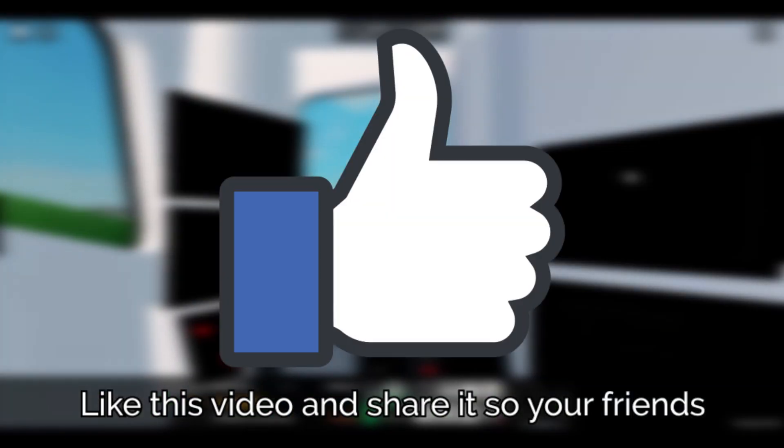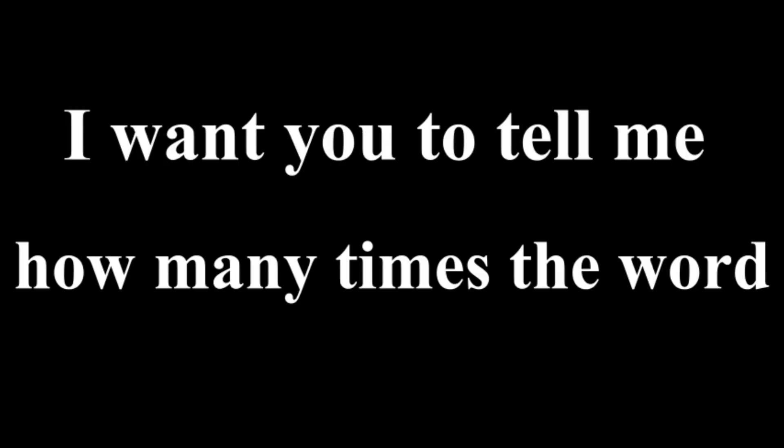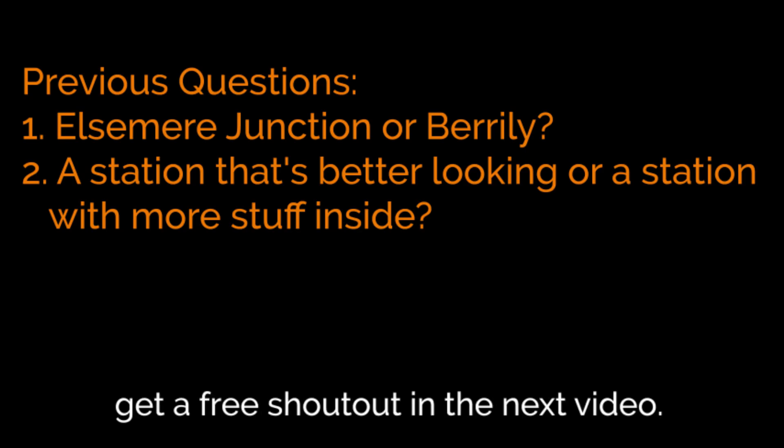Like this video and share it so your friends who really like Beryli will be hurt. Now I have a challenge for you. I want you to tell me how many times the word Beryli has been mentioned in this video. The first person to get the right answer, along with answers from the previous questions, will get a free shoutout in the next video. And as always, thanks for watching.